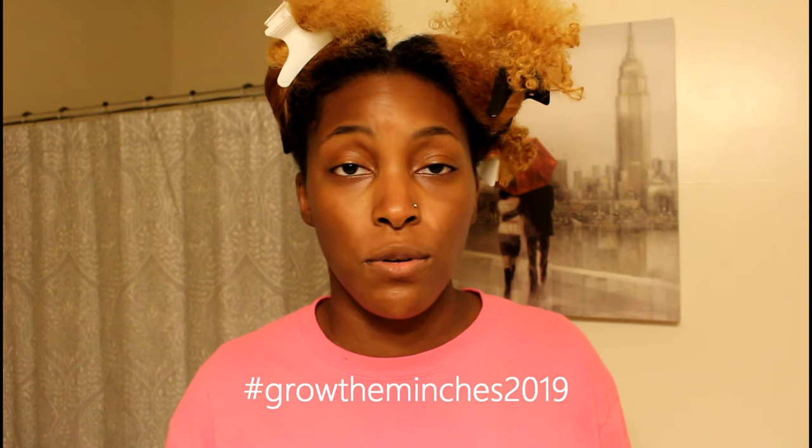Life happens, so I'm going to be doing an update — taking the good, the bad, and the ugly. I'm doing my own hair growth challenge, hashtag Growth in Inches 2019. I have more support here on YouTube for the actual growth challenge, so comment down below how you're doing. If you haven't joined yet, you can join anytime — it's a year-long challenge that will be done on this channel by January 2020.